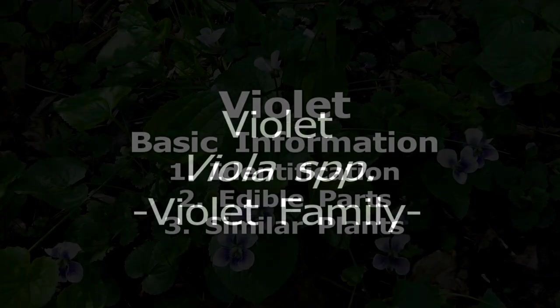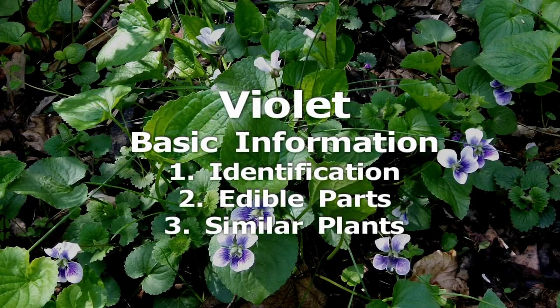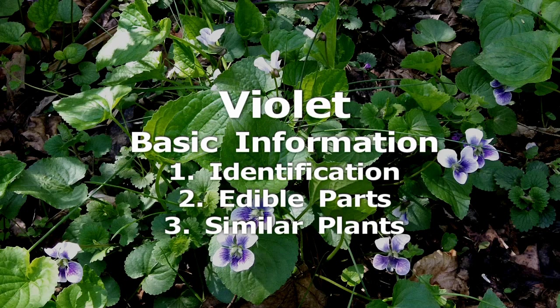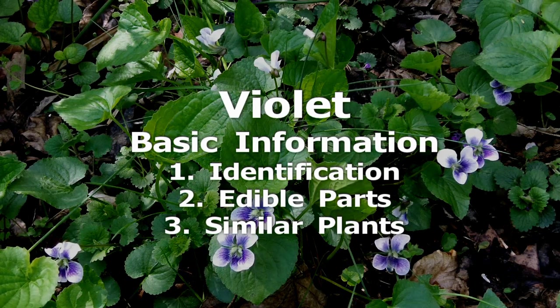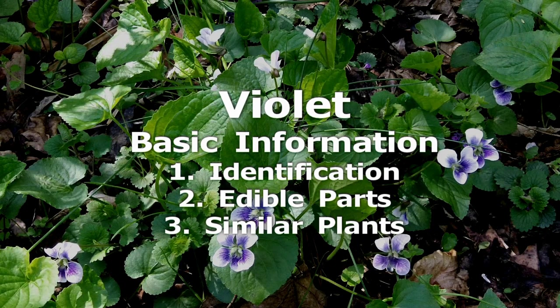Violet. Members of the genus Viola are all considered edible, but the species I am referring to here are the common ones with heart-shaped leaves. While the flowers can be blue, purple, white, or yellow, they all have five petals in the same general shape.